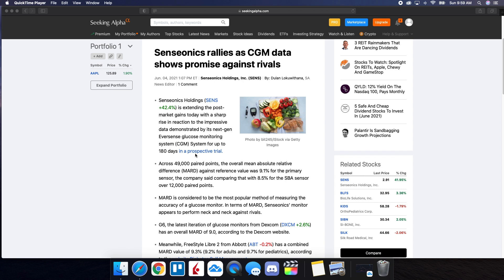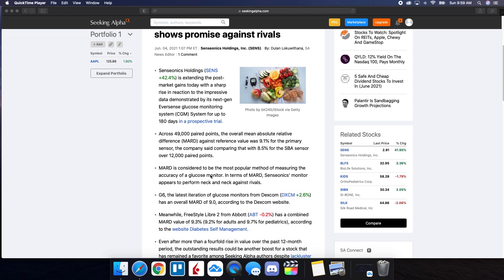Just to give you guys a quick bit of an update — if you're not aware — what they're looking for with the 180-day device, and what investors are looking forward to, is it getting FDA approval. They already have approval for the 90-day device. So across 49,000 paired points, the overall mean absolute relative difference (MARD) against reference value is 9.1% for the primary sensor. The company said comparing that with 8.5% for the SBA sensor over 12,000 paired points. MARD is considered to be the most popular method of measuring the accuracy of a glucose monitor. In terms of MARD, Senseonics' monitor appears to perform neck and neck against rivals.